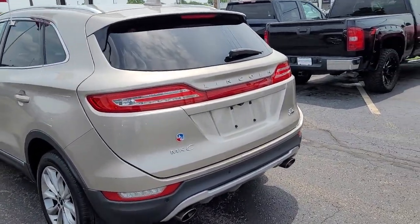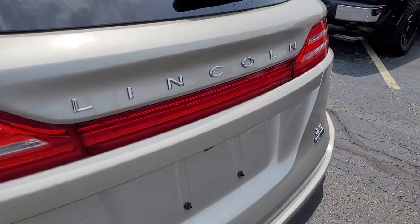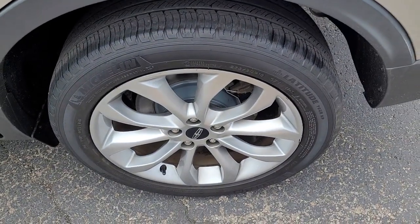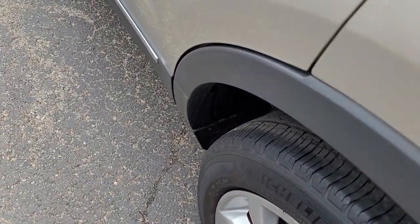Aluminum wheels, seat memory, intermittent wipers, tire pressure monitoring system, trip computer, power windows, bucket seats, four-wheel disc brakes.